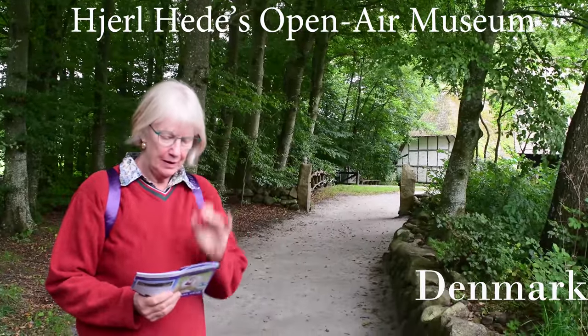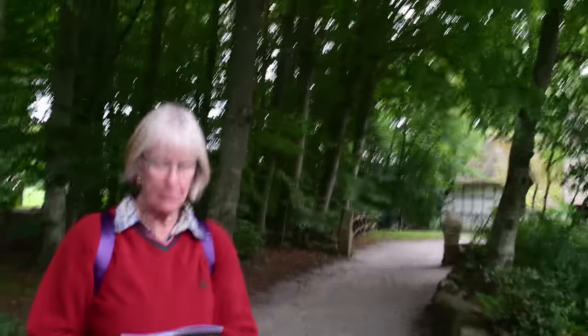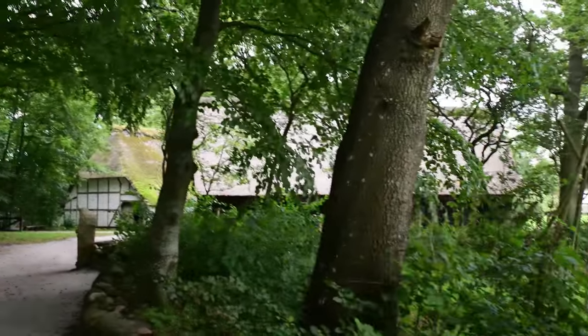At an open-air museum named Hedjel Peder — I don't have any idea how to pronounce that — it is a museum which tells the story about life and living conditions for the Danish rural population. In a sense, it is a story of all the Danes.